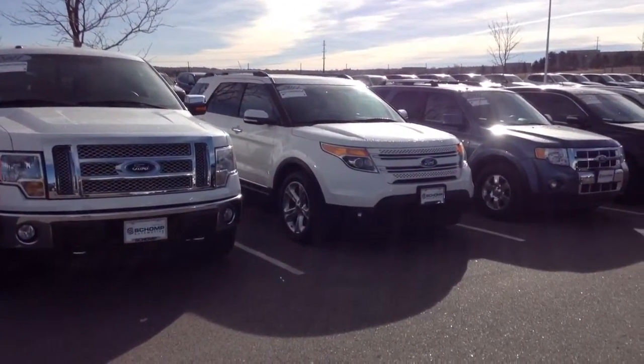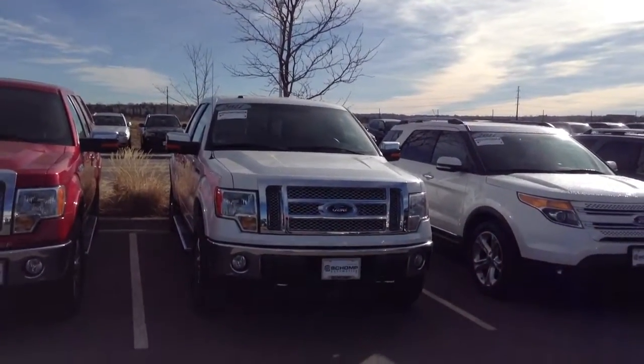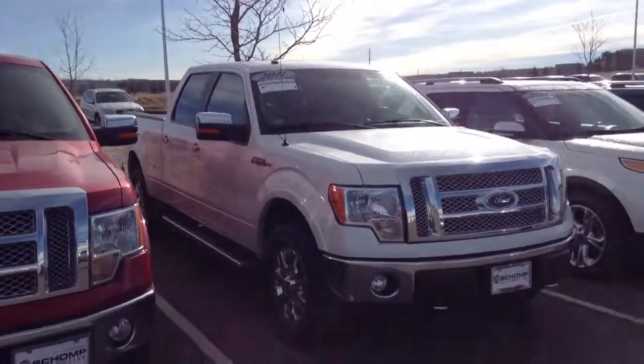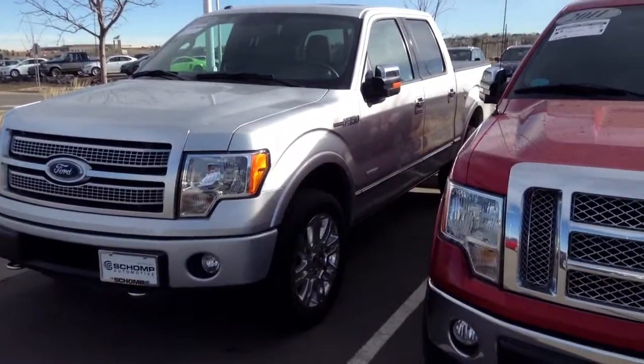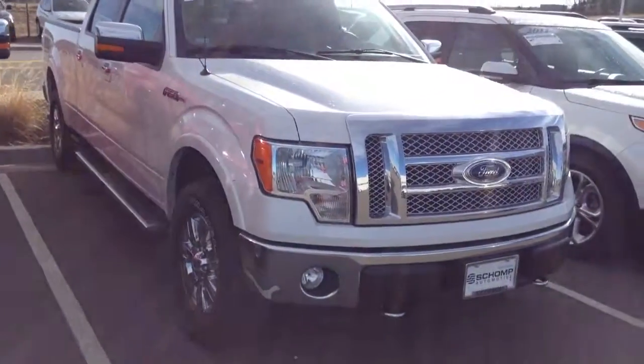We do pretty well with the Fords as well — here's an F-150 right here. This one is a Lariat. The silver one is our Platinum. So we do pretty well with Ford. Look forward to hearing back from you. Thanks so much.